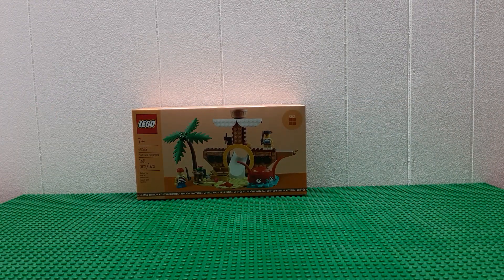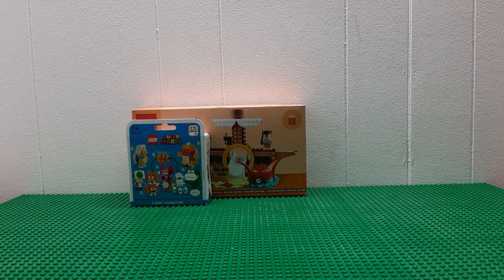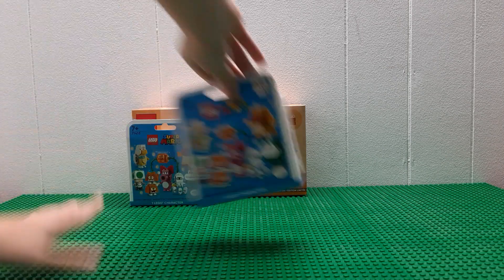And then I got a Mario blind box. A blind box. And another Mario blind box.